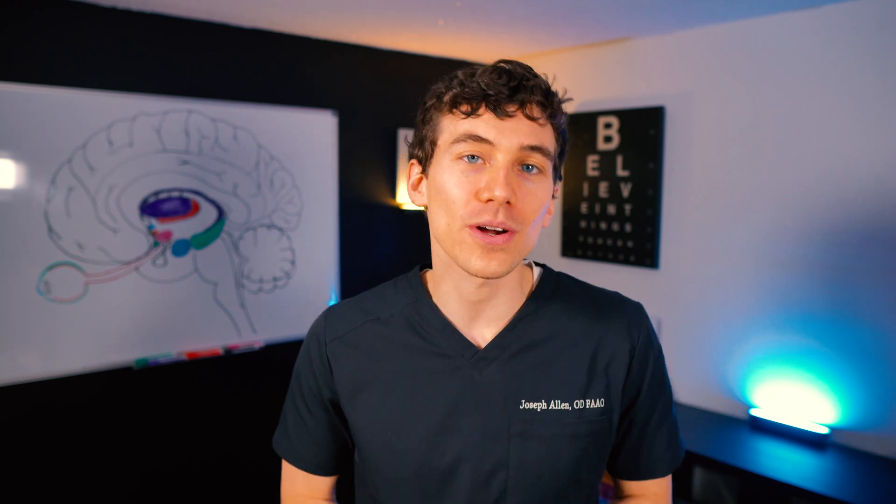I hope you found this video educational and helpful. If so, smash that like button and leave a comment below about your experience with GPC — how long did it take to treat? If you have any questions about contact lenses, check out my full contact lens series. Thanks so much for watching. This is Dr. Joseph Allen here from Dr. Eye Health. Keep an eye on it, and we'll talk to you soon.